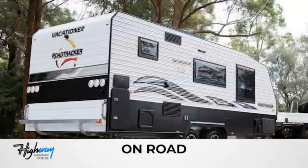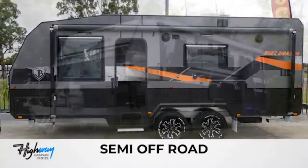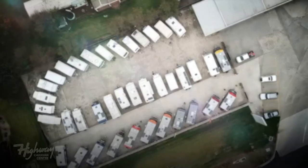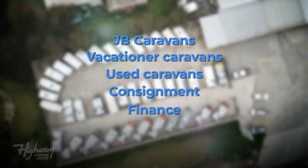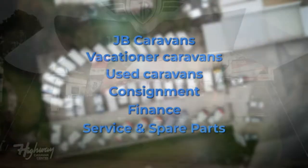Highway Caravan Centre is the number one dealer in southeast Victoria for Vacationer and JB caravans, and we offer comprehensive finance rates and great deals on trade-ins. Our specialised, highly trained technicians in our service and spare parts department offer competitive prices on all caravan servicing, spare parts, minor and major repairs, electrical work, and even offer great advice for your next escape.